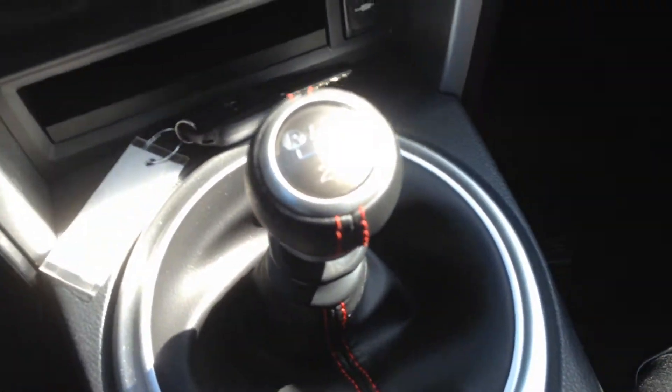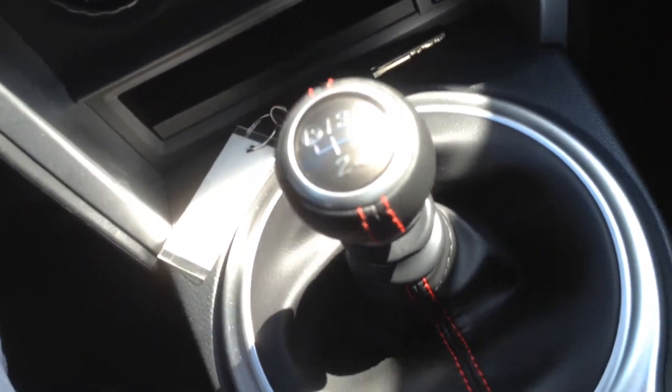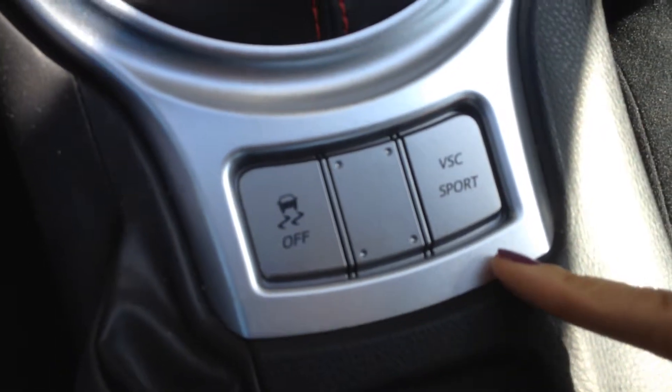This is the manual transmission 6-speed — it also comes in an automatic as well. You have a VAC sport mode, and you have the key with the trunk release on it.